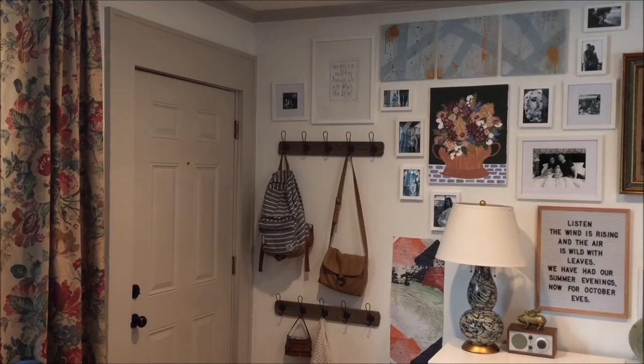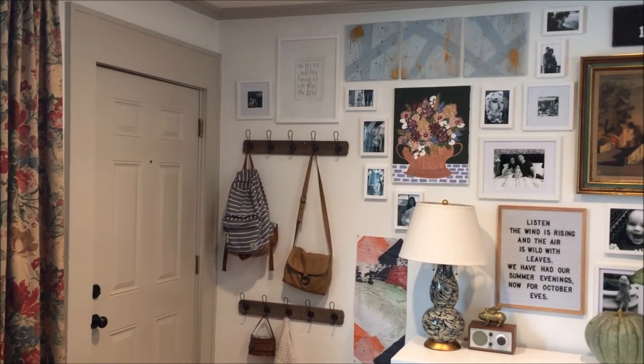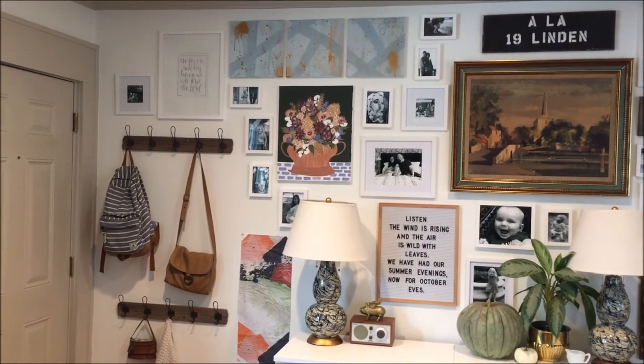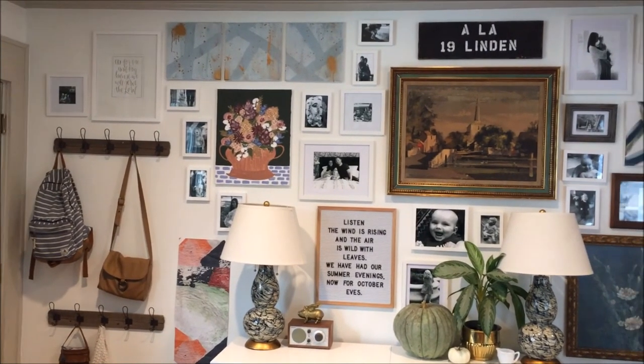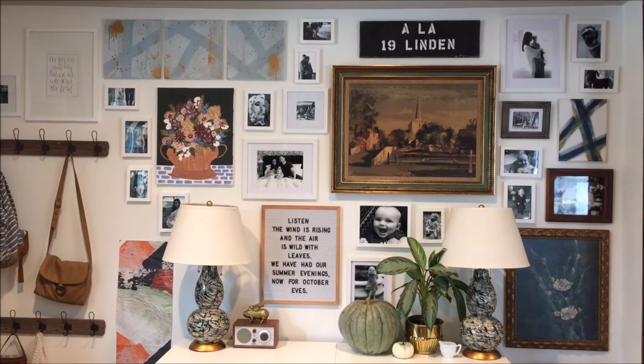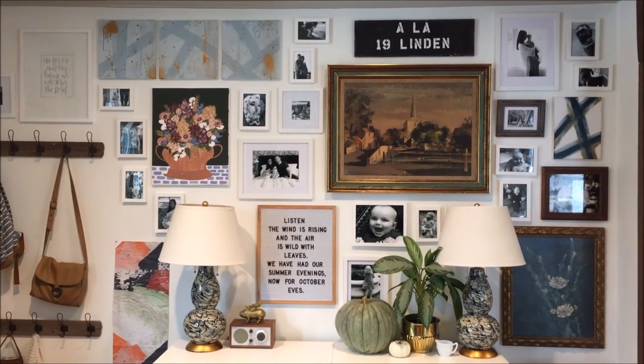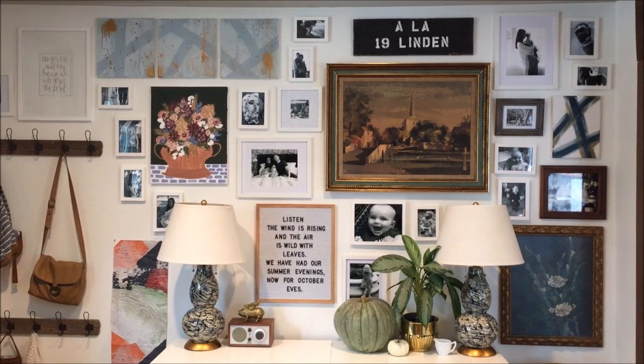Meaning and purpose was super important for us when designing this room for our family. So we decided to take one of the only large empty walls in the entire house and do a full gallery wall filled with favorite things — favorite art pieces, family photos, and reminders of how we feel we are called to live and what our purpose is as a family.